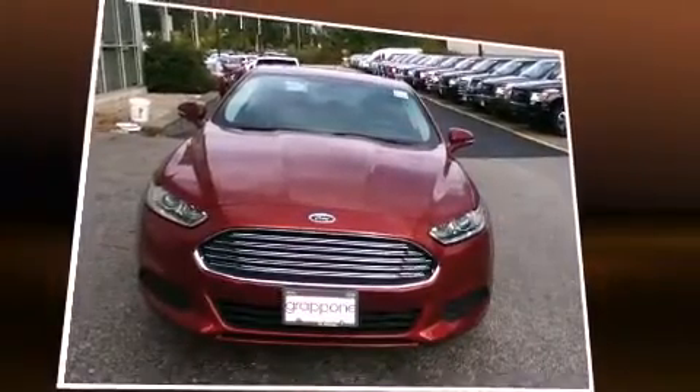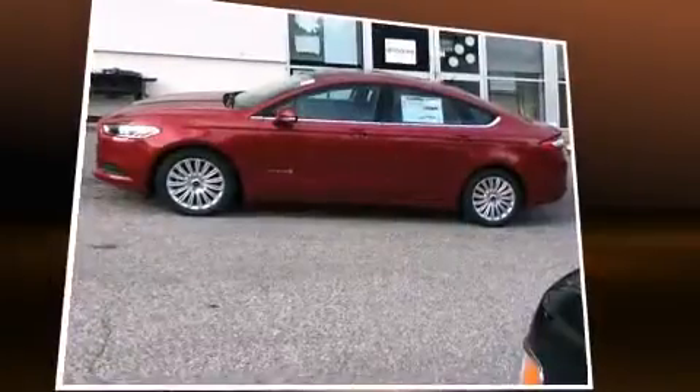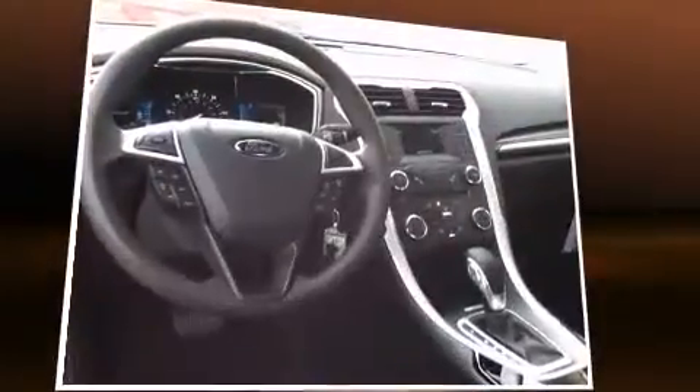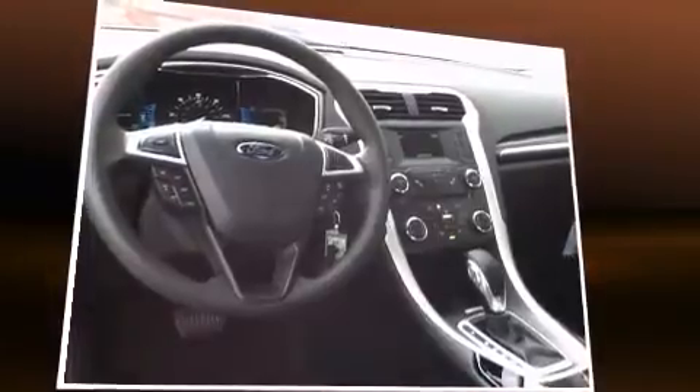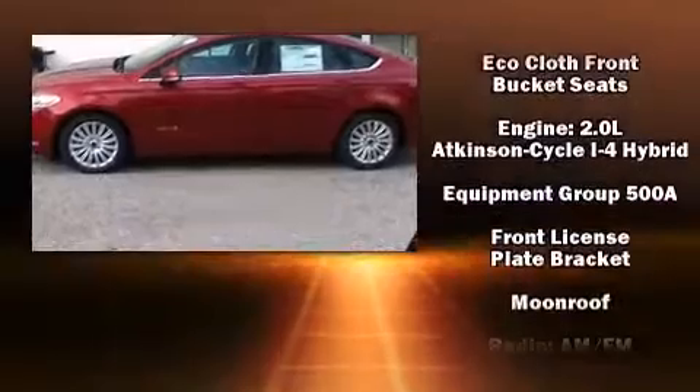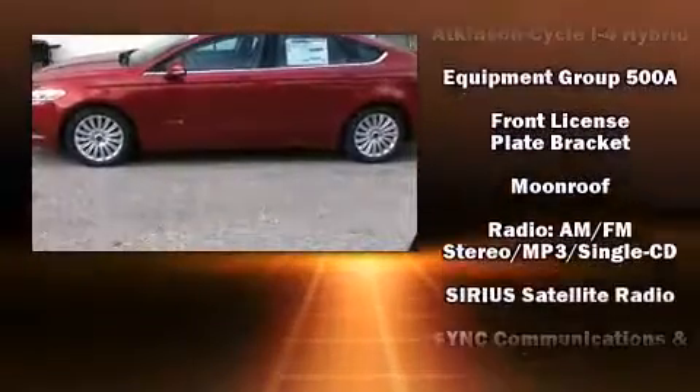Ford also prioritized safety and security by including dual front impact airbags with occupant sensing airbag, head curtain airbags, traction control, brake assist, a security system, and four-wheel disc brakes with ABS.